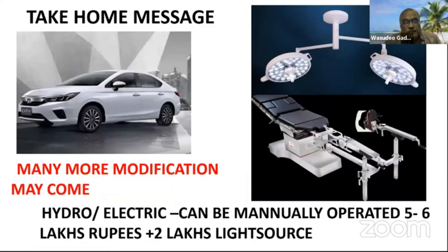The take-home message: many more modifications may occur in operation theater modalities — both in operation tables and OT light arrangements. The hydraulic or electric table can be manually operated and does not cost much — five to six lakh rupees for the table, two lakh rupees for the light source, at a maximum of ten lakhs total. So buy good operation theater equipment — a good operation table and OT light — and give next preference to your car. Don't prioritize the car because you are working with the operation theater, not the car. Thank you very much.